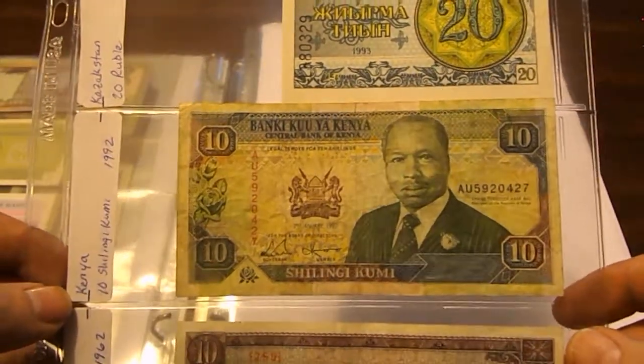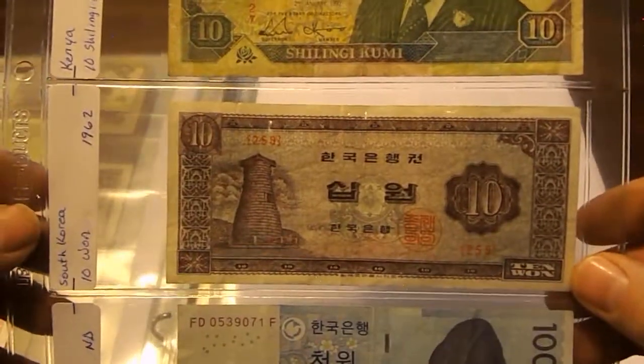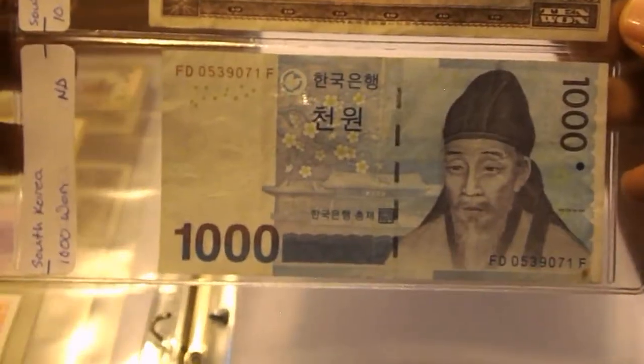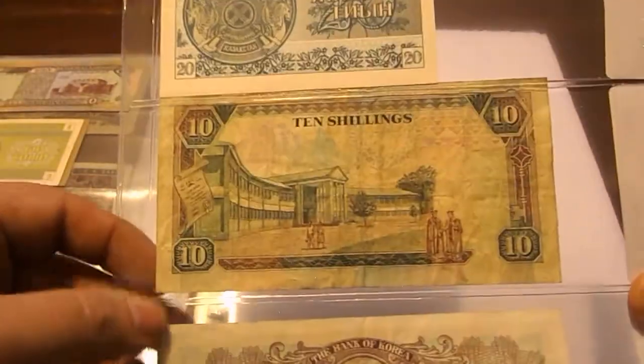Another Kazakhstan note: 20 Rubles 1993. Then from Kenya: 10 Shillings 1992. South Korea: 10 Won 1962, and another South Korean note with no date — there are the backs of those.